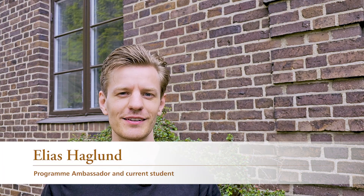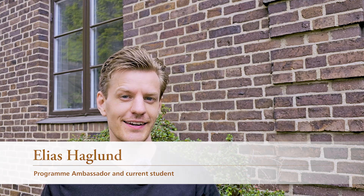This video is for you who are interested in the GIS and Remote Sensing Master's program at Lund University, at the Department of Physical Geography and Ecosystem Science. I'm Elias, a first-year student and an ambassador for the program. I'd like to give you an idea of what it's like to study here.